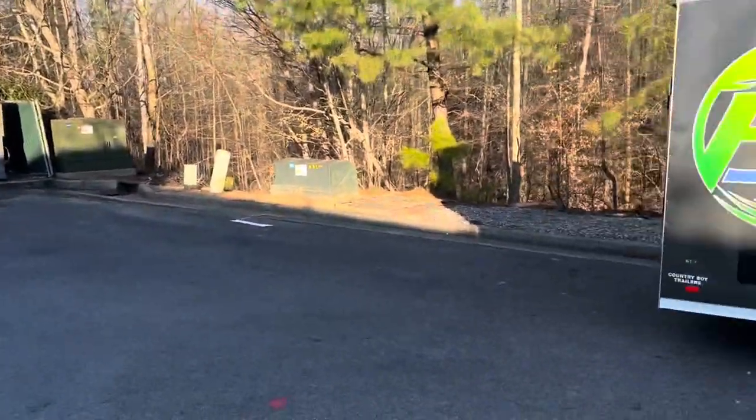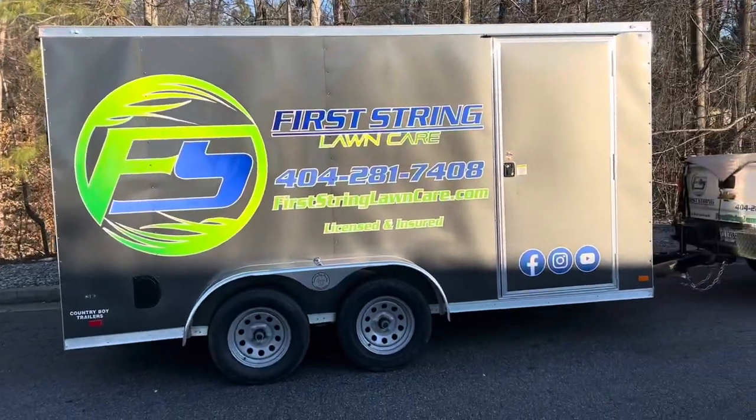I had a five by ten trailer and it just wouldn't work, so I went and got a new enclosed trailer. I thought about it and I'm here picking it up from the graphics shop right now. This thing looks awesome — it's a 7 by 14 dual axle trailer, and guys, we're not going to have to upgrade probably ever again. Here we go — I cannot believe how well this turned out.